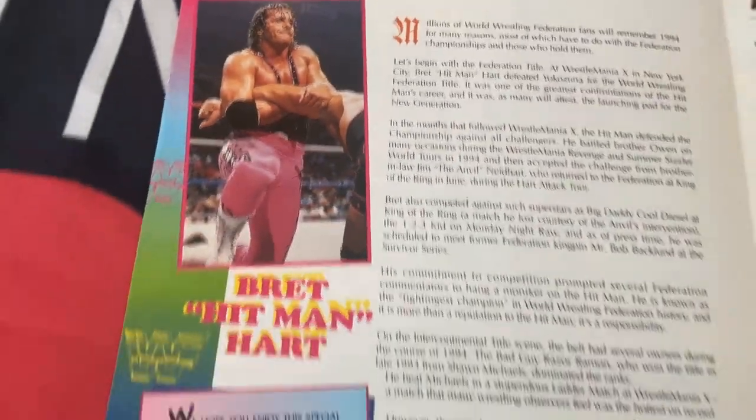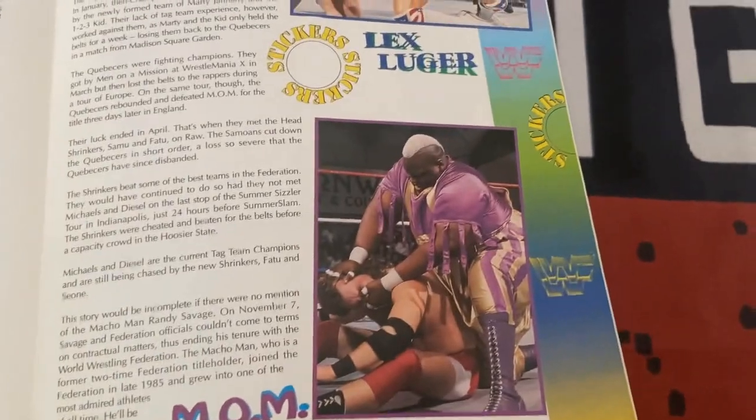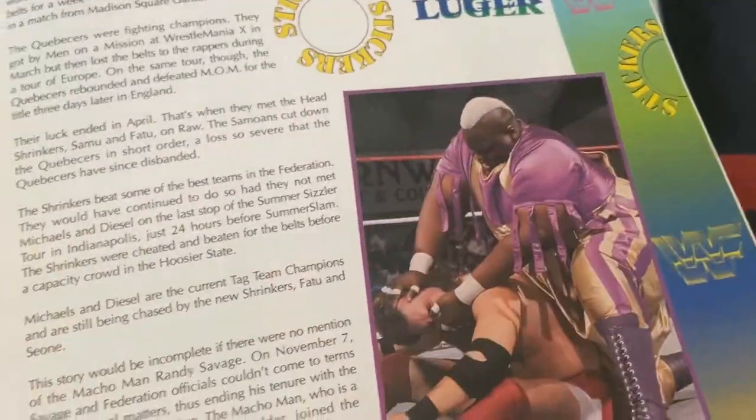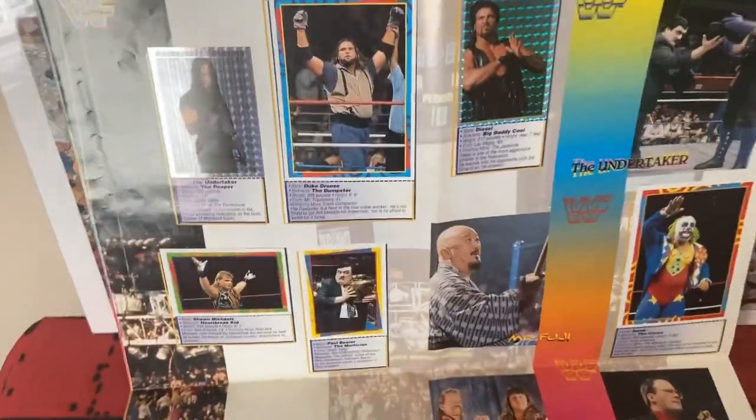Inside you've got a write-up — it's quite a good little write-up really, promoting the WWF as ever. Who is your favorite wrestler from this time, wrestling fans? 94-95, think about it. I did like The Undertaker when he changed to the purple gloves and socks.